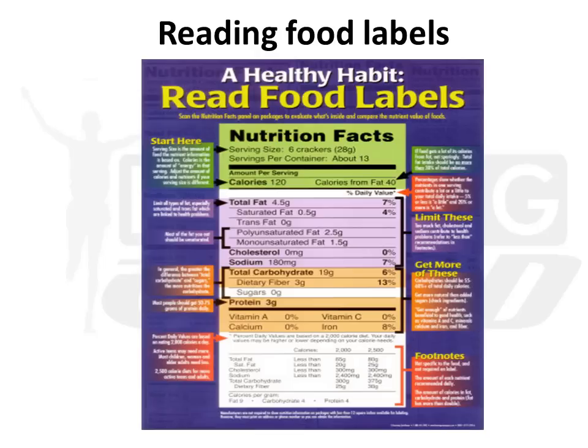Before we can talk about carbohydrate loading, I need you to understand the concept of reading food labels. Because if you don't read food labels or have some idea of how they should be read, it becomes quite a challenge when planning your carbohydrate loading. Let's take a look at this label here. It says one serving has 6 crackers, and eating these 6 crackers will give you 120 calories, of which 19 grams of carbohydrate are inside. So by eating 6 biscuits, you get 19 grams of carbohydrate.